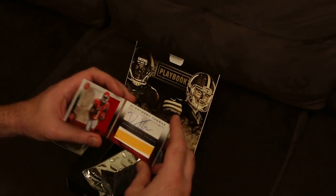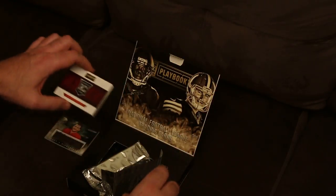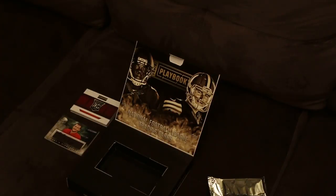Pretty nice cards out of this set. That was a breakdown of the 2014 Panini Playbook.